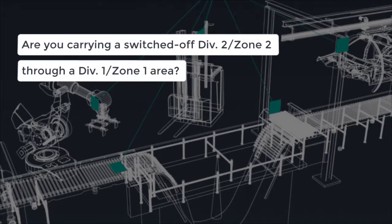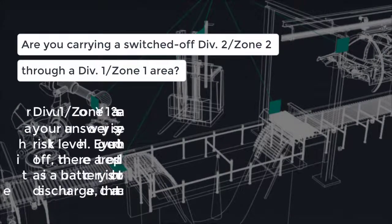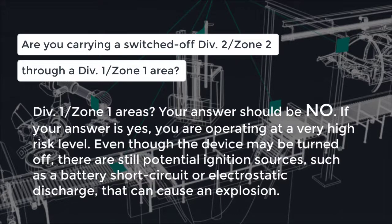Are you carrying switched-off Zone 2 or Division 2 devices through a Zone 1 or Division 1 area? Your answer should be no. If your answer is yes, you are operating at a very high risk level. Even though the device may be turned off, there are still potential ignition sources, such as a battery short circuit or electrostatic discharge, that can cause an explosion.